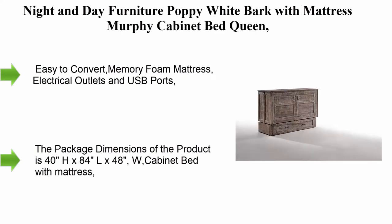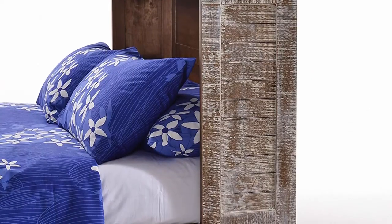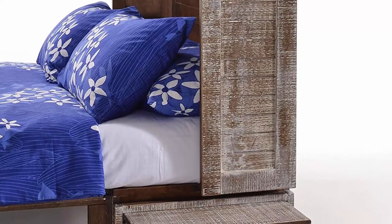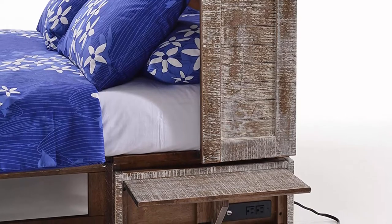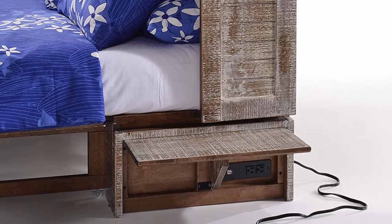Welcome to Great Choice. Top six best Murphy cabinet beds in 2023. Top one: Night and Day Furniture Poppy White Bark with mattress Murphy cabinet bed queen. Easy to convert memory foam mattress, electrical outlets and USB ports. The package dimensions of the product are 40H x 84L x 48W cabinet bed with mattress.